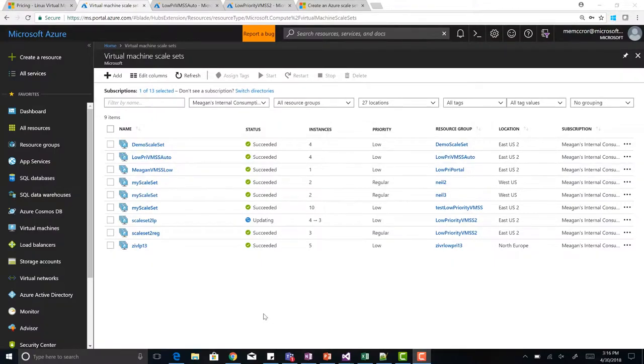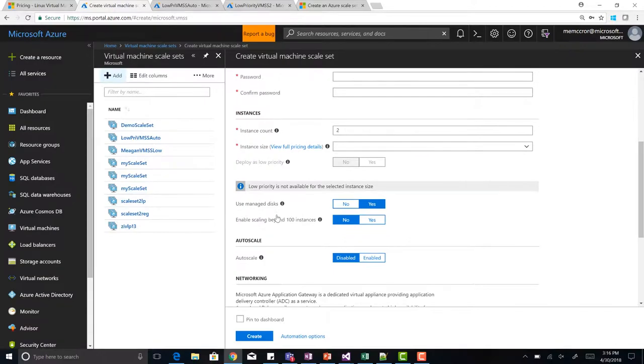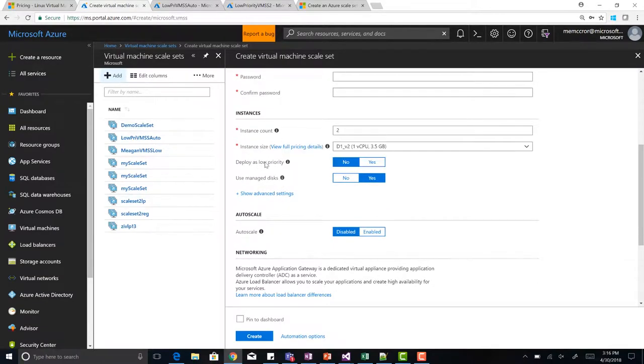In the portal you can see the virtual machine scale sets now have a new column: Priority. You can see which ones are low and which are regular. And then whenever you get to the create blade, you can see there's a new 'Deploy as low priority' option.